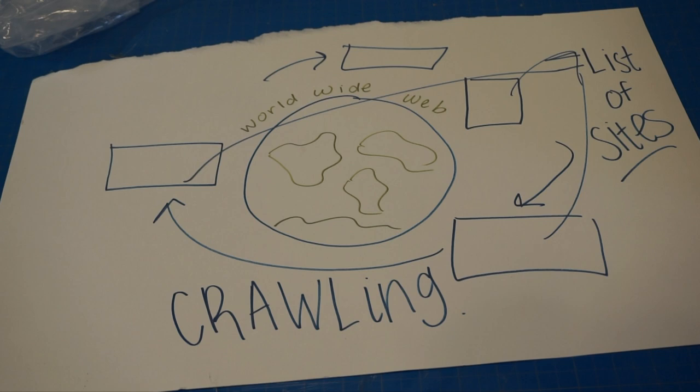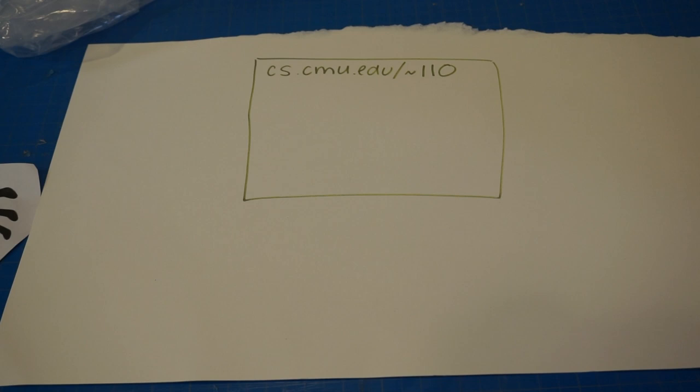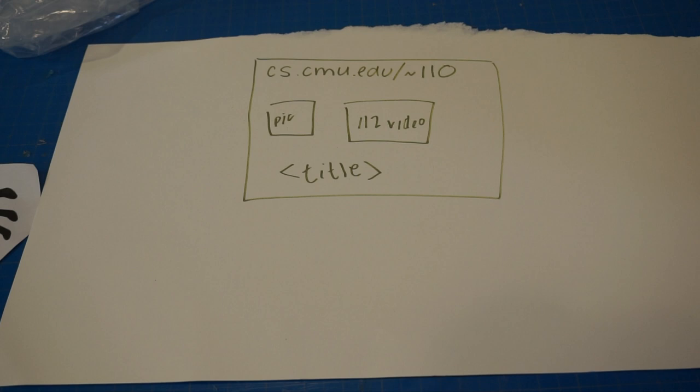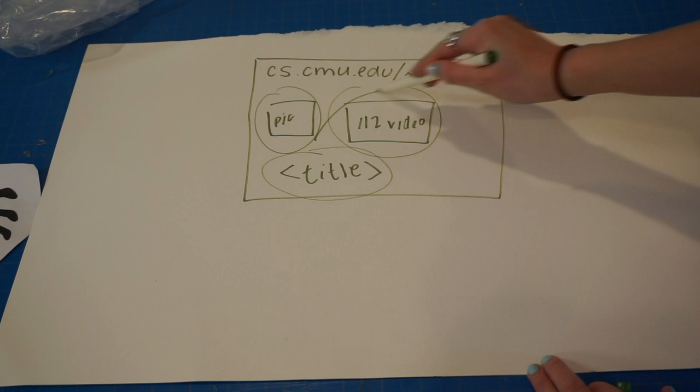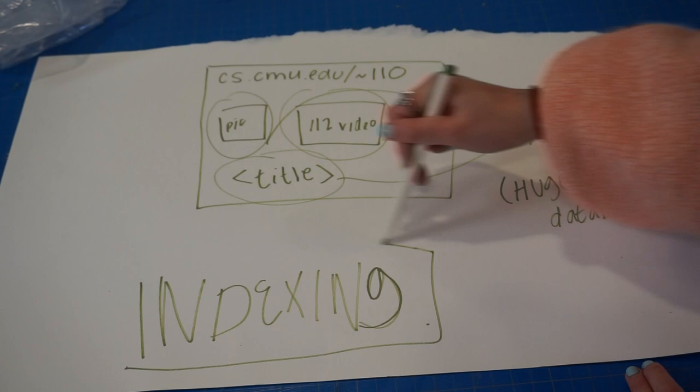Once the spiders find all of these websites, they actually have to figure out what's on each website so Google knows what results to pull up. For example, take cs.cmu.edu/~15110 — it has a picture, a video, and content tags. Google will look at all of these things and add all of this information to a really big database. This database is even larger than the list of sites because it contains all of this information for every site. This process is called indexing.